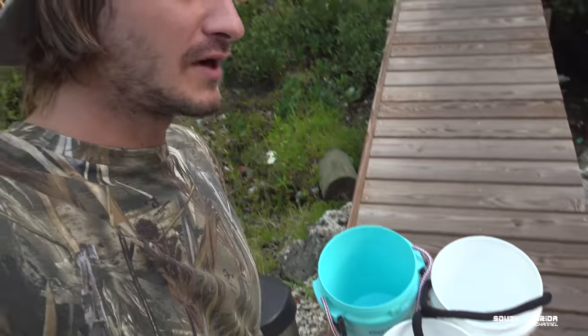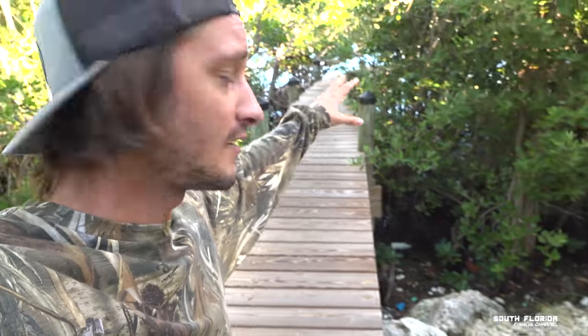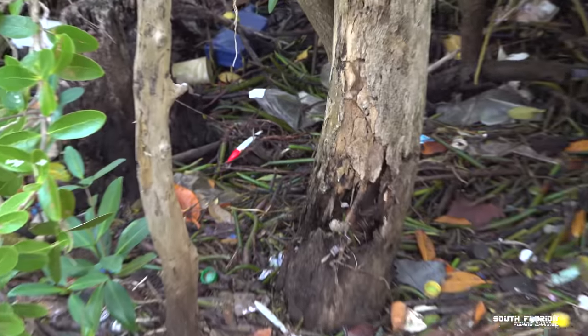Now that you've made it to your favorite fishing spot with your bucket or buckets, to complete the fishing bucket challenge you've got to fill at least one bucket — these are five-gallon buckets — with trash. My backyard is full of trash because right on the other side of those mangroves is the bay, saltwater. If you take a look, there is plastic and trash everywhere. Hey, there's even a fishing lure!